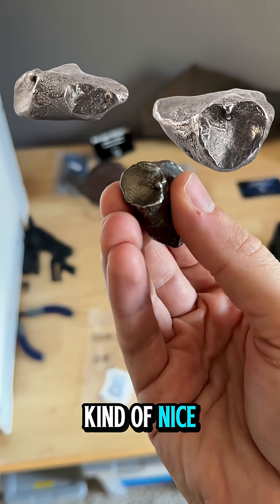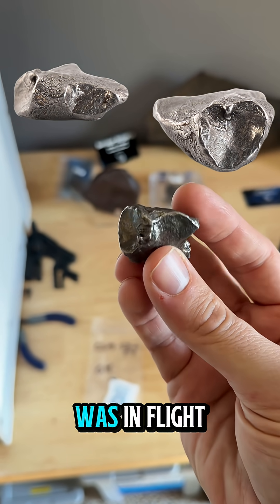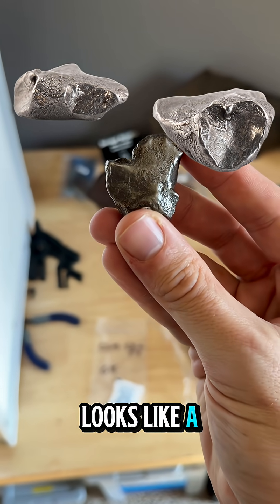It's really neat. It has this kind of nice ablation scoop here — almost like a bowl that ablated off of it while it was in flight. So that's really fascinating. It also kind of looks like a mitten a little bit.